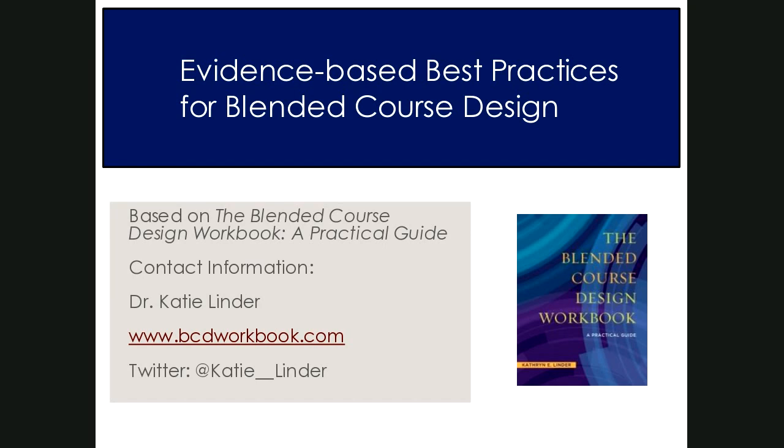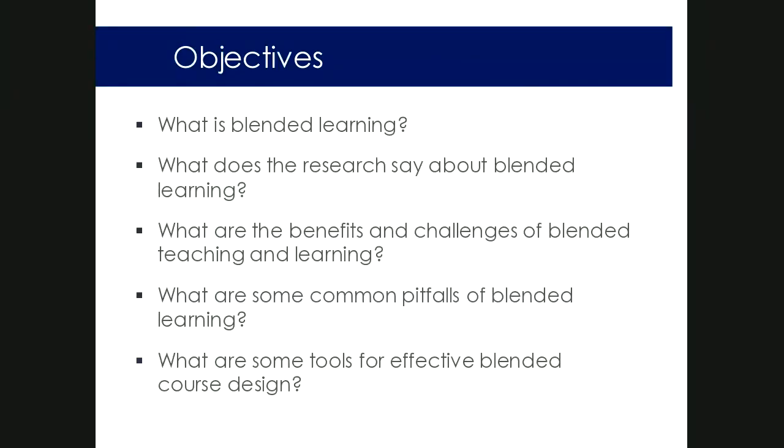Today I'm going to talk about what blended learning is, what the research says about it, some of the benefits and challenges, and the common pitfalls faculty often encounter when working on blended course design. I'll also give concrete tools for effective blended course design related to course goals and learning objectives, assessment design, and creating effective learning activities.